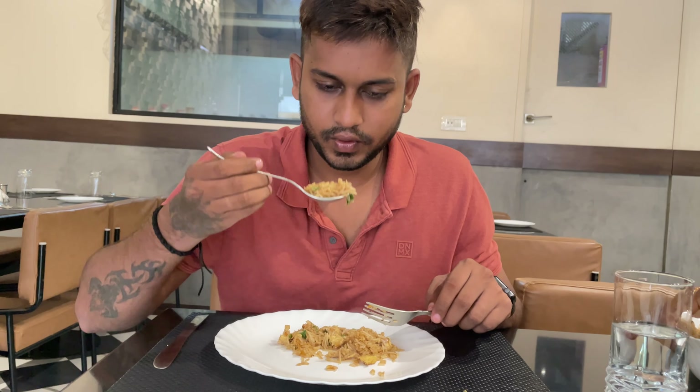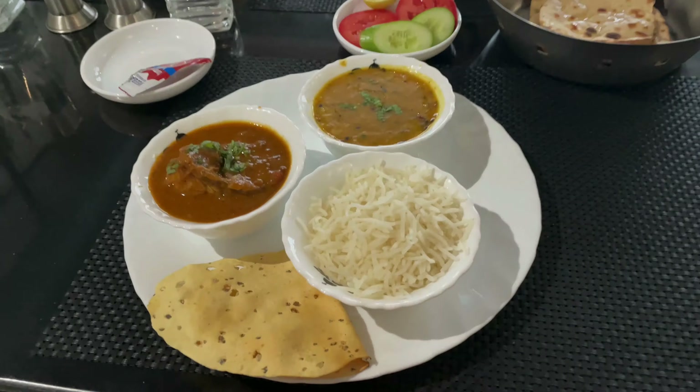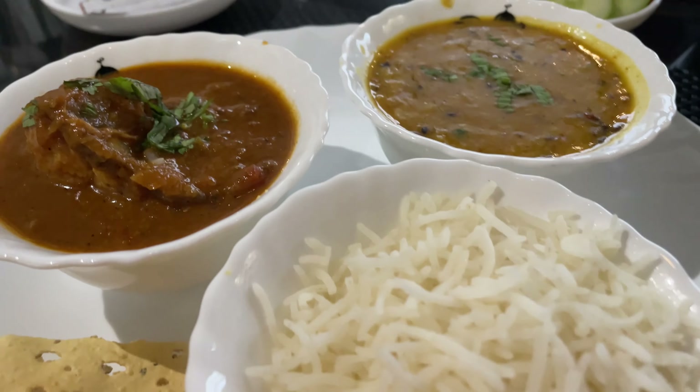Now we have received the hot and sauce soup which is included in the non-veg thali. I will taste and let's see. Some ketchup aroma is coming. There are a lot of mixed vegetables and some small pieces of chicken, and the taste is okay.